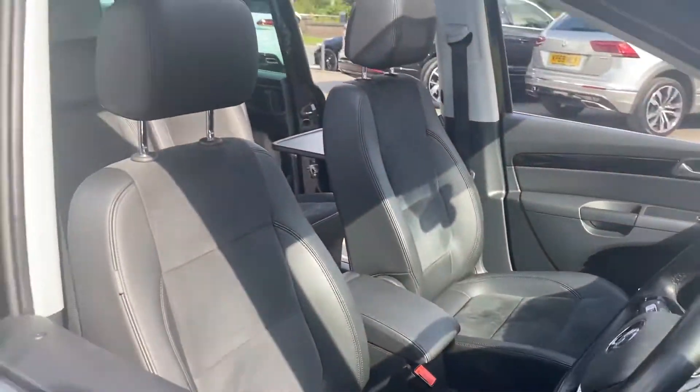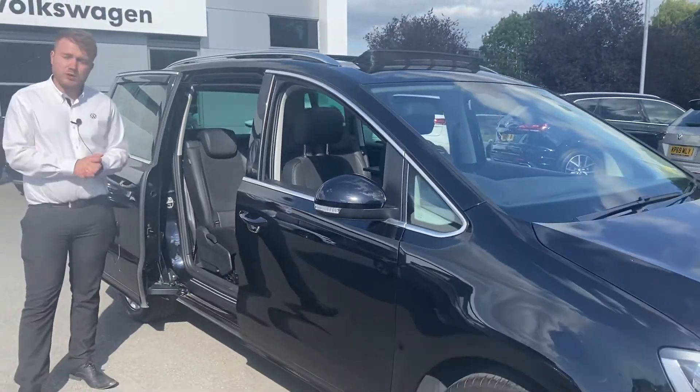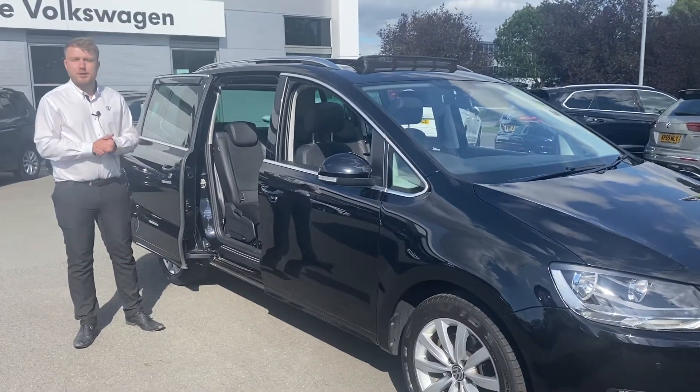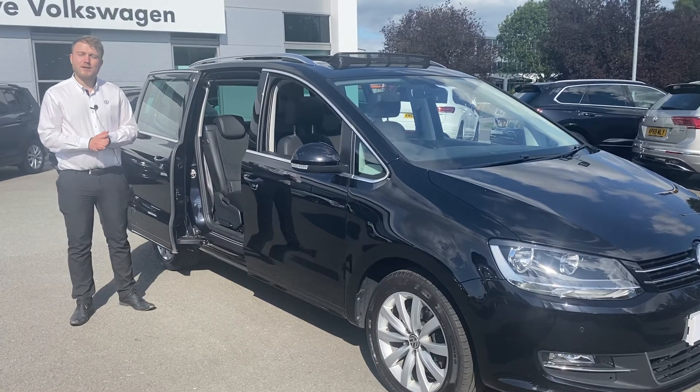If there is anything at all you'd like to know about the car, or if you'd like to test drive, do feel free to get in touch with myself. My name's Greg DiBolo, I'm on 01270 537000. Thanks, bye bye.